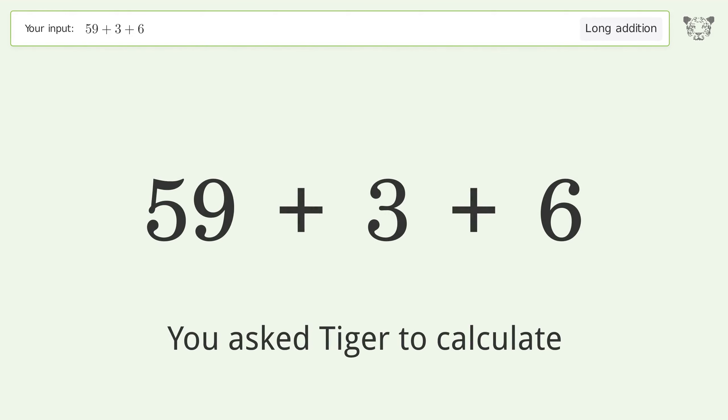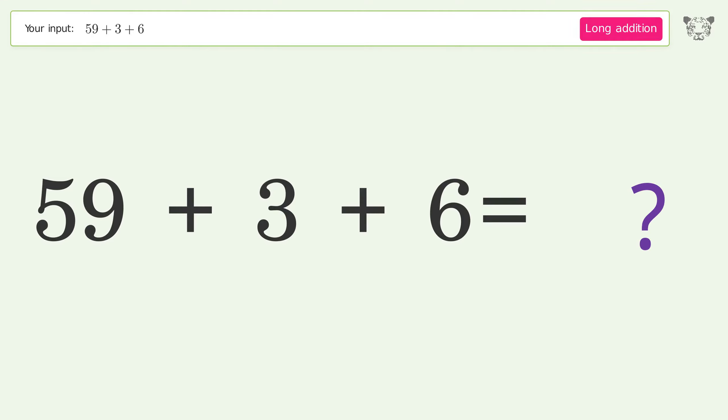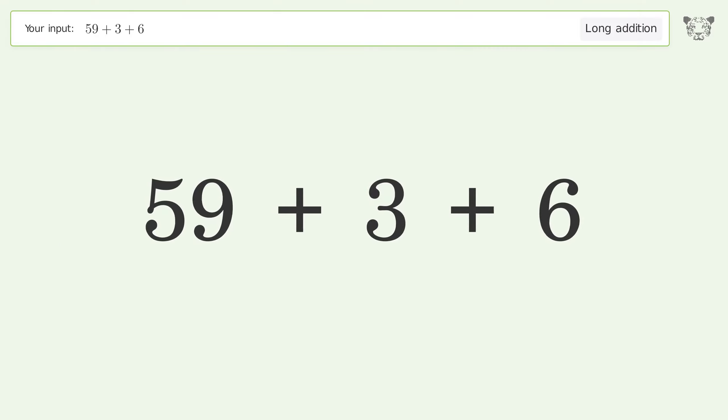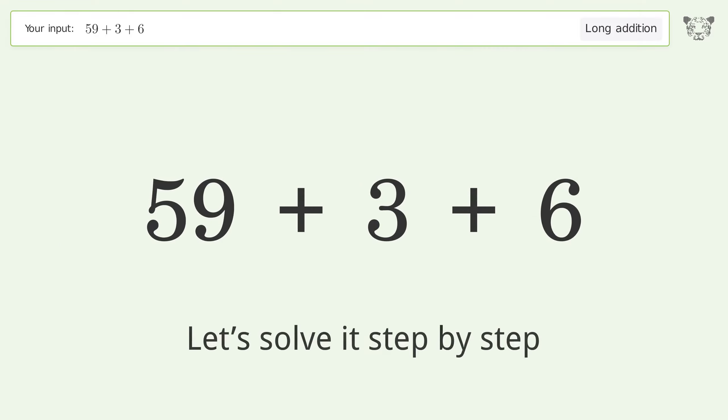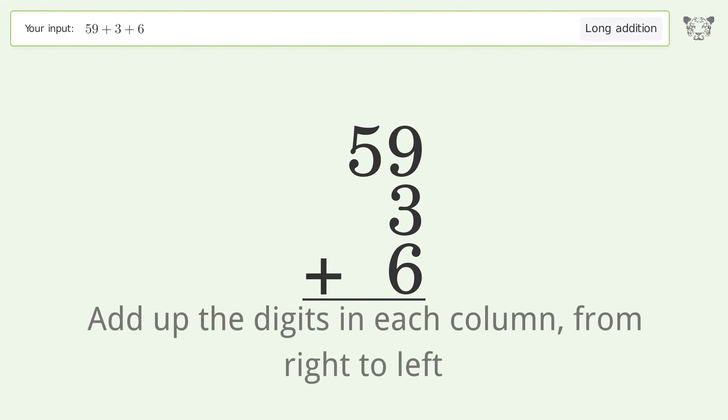You asked Tiger to calculate. This deals with long addition — the final result is 68. Let's solve it step by step. Rewrite the numbers from top to bottom, aligned by their place values, then add up the digits in each column from right to left.